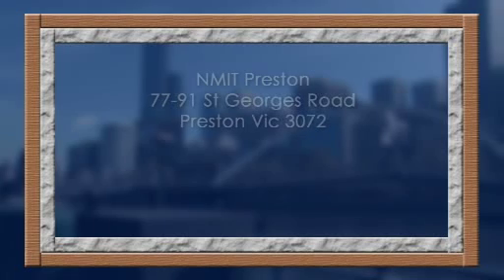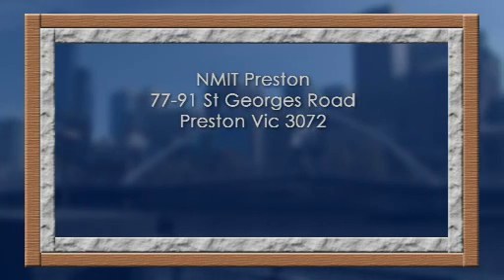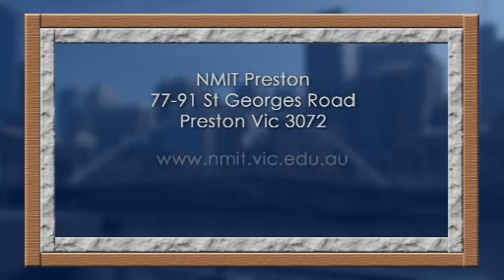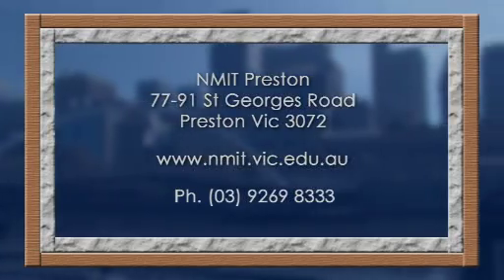Northern Melbourne Institute of TAFE is located at 77-91 St George's Road, Preston, Victoria. For more information about this course or any other in our Design, Drafting and Interior Fittings Department, please visit our website or phone 9269 8333.